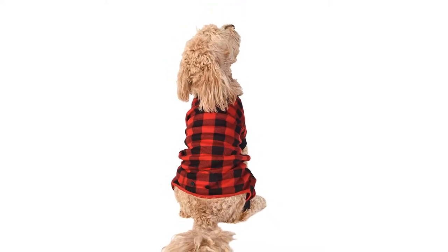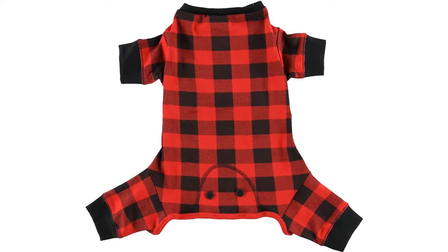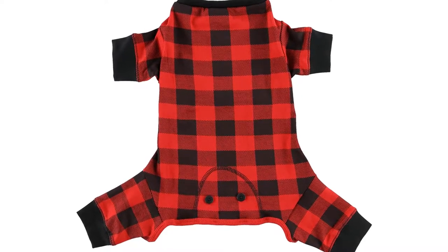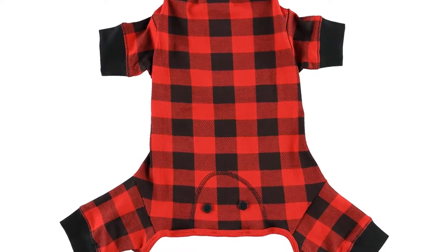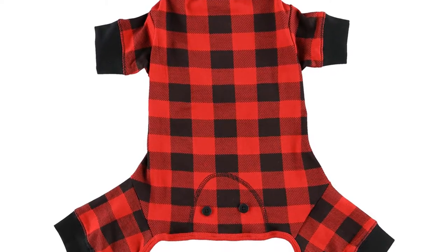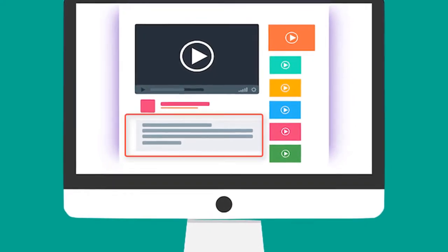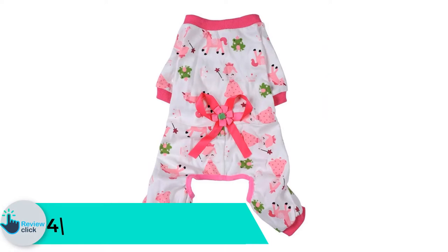The pajamas are free from azo dyes and are non-toxic. They are also available in a wide range of sizes, so you can buy your pooch a pajama that matches your own. Lazy One onesies allow you to add a touch of humor and fun to holiday photos and family portraits, with a snowflake pattern that is perfect for wintertime.